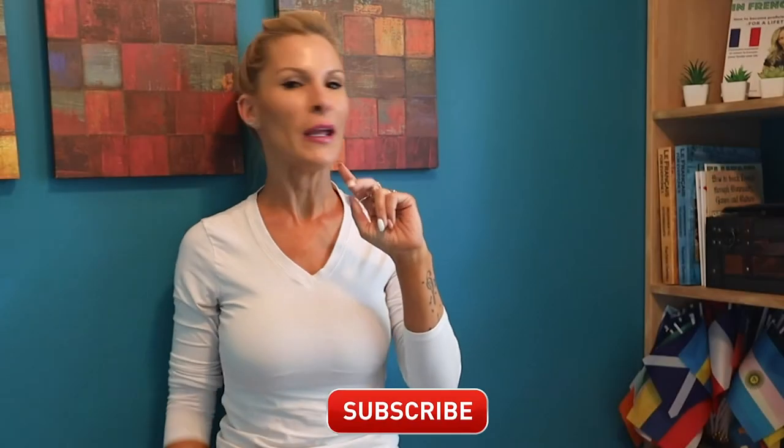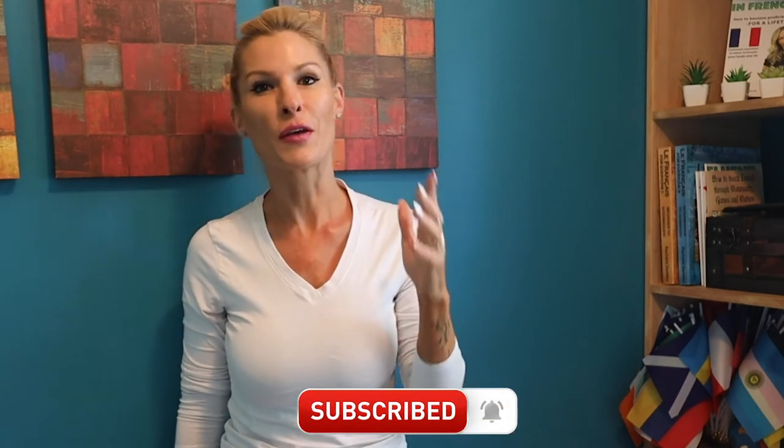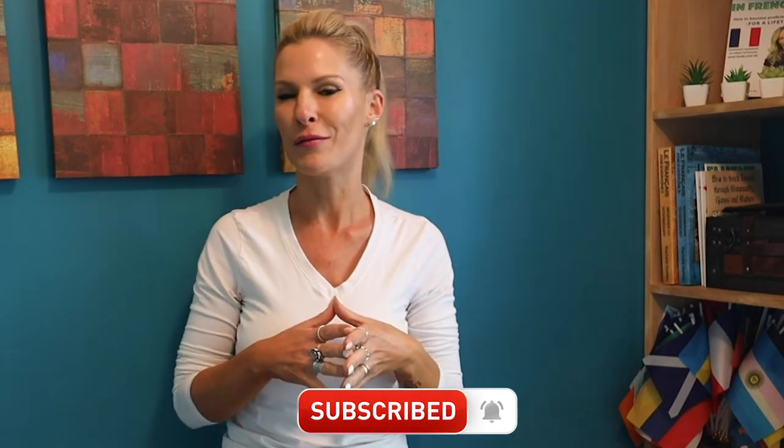I have two more for you and a little bonus tip. But before I share them, make sure you click on that subscribe button so that you can be notified of our next epic video.